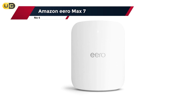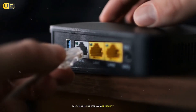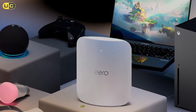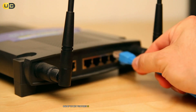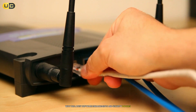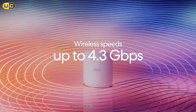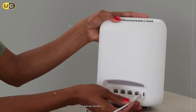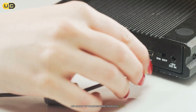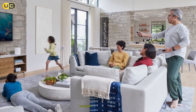Number 4: Amazon Eero Max 7. The Amazon Eero Max 7 is another excellent option, particularly for users who appreciate simplicity combined with powerful performance. This mesh system provides coverage up to 6,000 square feet and supports speeds up to 3 Gbps. One of its key features is its ability to automatically update itself with the latest software enhancements and security patches, ensuring your network remains secure without requiring manual intervention. Setting up the Eero Max 7 is incredibly straightforward — simply plug it in and use the Eero app for guided installation. With support for Alexa integration, you can control your Wi-Fi settings using voice commands, a convenient feature for smart homes.